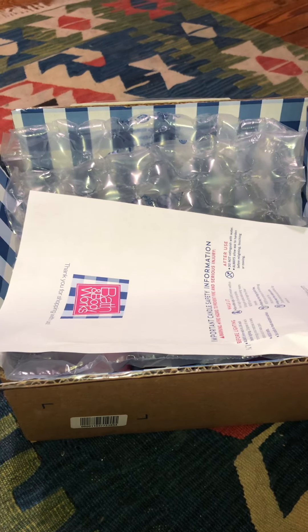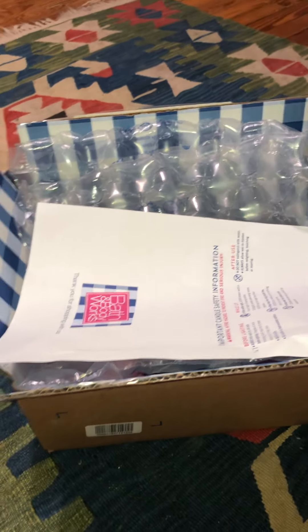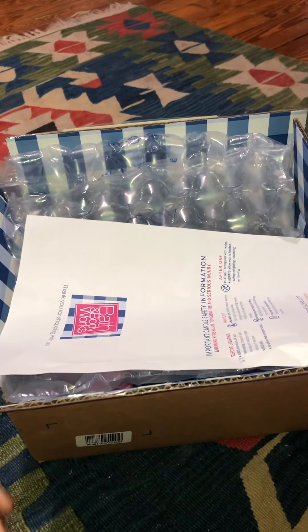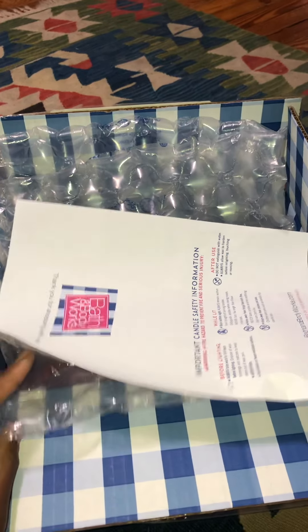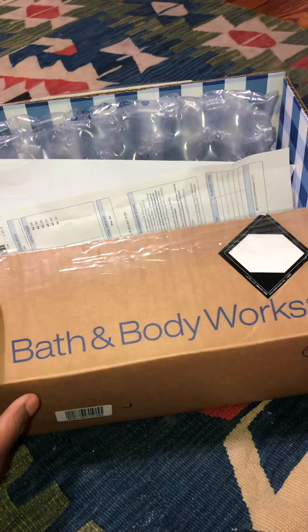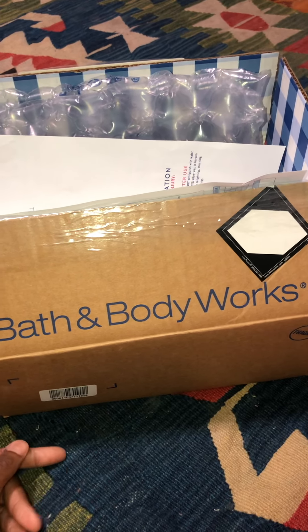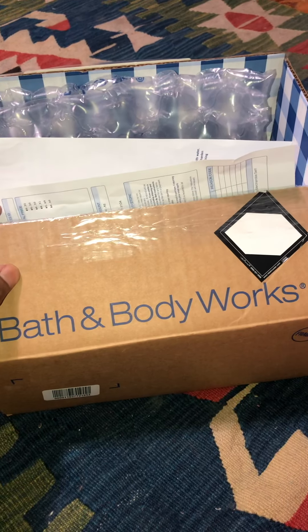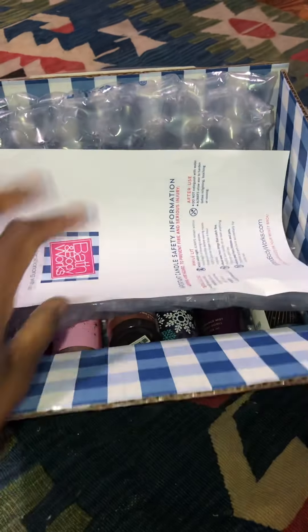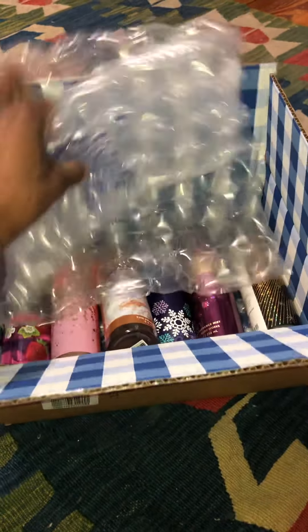Hi guys, I'm back. Good evening — I just wanted to record a quick video. I'm a little bit under the weather this evening. This is just a box that I received today from Bath and Body Works. I had ordered some items and I just wanted to show you guys what I have. I did go ahead and open the box earlier, but here are its contents, so let me just remove the bubble wrap.